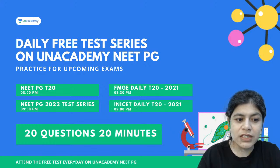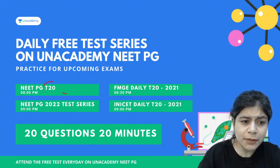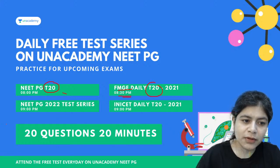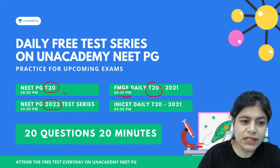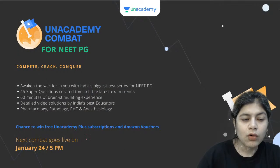For NEET-PG you have a T20 format which begins at 8pm every day. For FMGE you have a T20 format of 20 questions which happens at 8:30pm every day. Then you have NEET-PG 2022 test series at 9pm and INICET daily 20 questions at 9pm every day — 20 questions to be answered in 20 minutes.